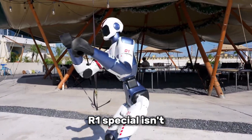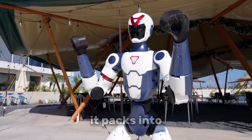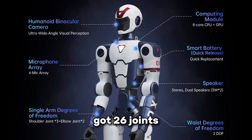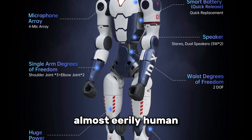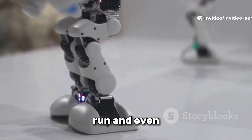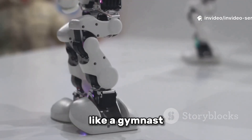What makes the R1 special isn't just its price tag — it's how much it packs into that lightweight frame. It's got 26 joints, giving it an almost eerily human range of motion. Each leg has 6 degrees of freedom, meaning it can balance, run and even recover from stumbles like a gymnast.